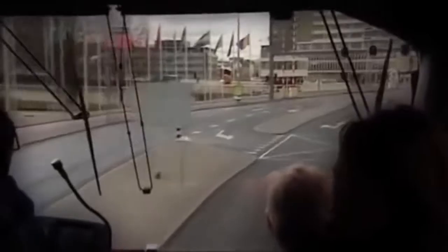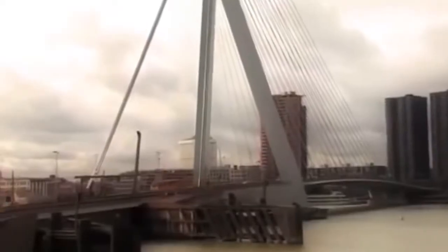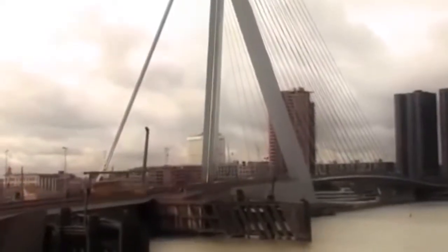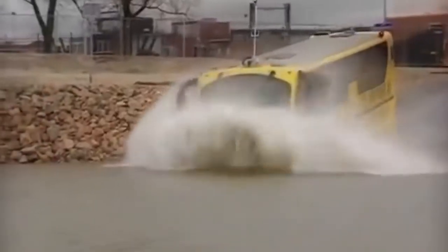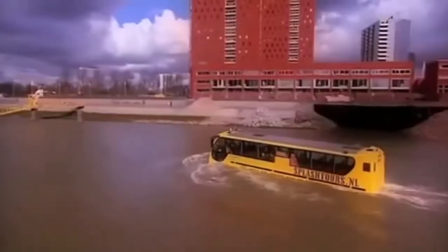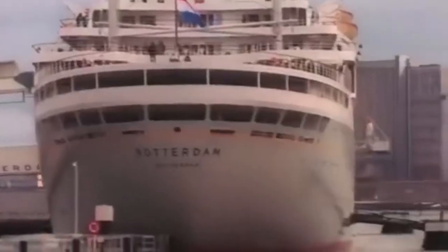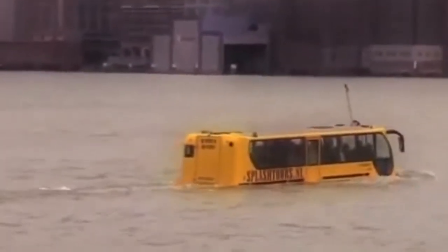Anyone who has ever been to Rotterdam in the Netherlands can tell you what a beautiful city it is, with its stunning skyline and magnificent architecture from times past and present. If you're lucky enough to be there and you see this, don't panic — this is no accident. Though it looks like a regular tour bus, it's actually an amphibious bus from Splash Tours. No one has to choose between a land tour or a cruise, because on this amazing bus, you get the best of both worlds.